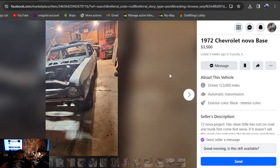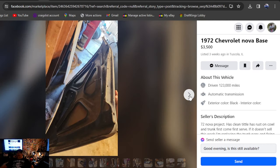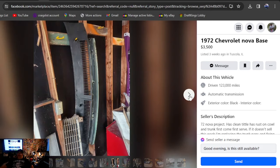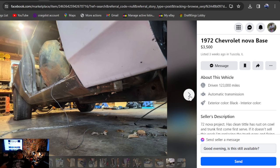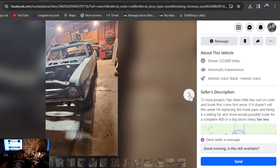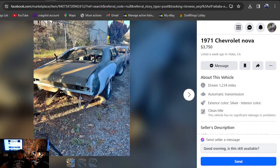1972 Chevrolet Nova base, $3,500, three weeks ago, Illinois. Got a lot of photos, it's a 72 in the garage — I dig that. I don't know about the painted-up IROC wheels on it. Cool SS hood though. It has a clean title, so I like the sounds of that. He'll possibly work on trade with a complete 400 or big block Chevy — so he might trade you for an engine. It's been here three weeks in Illinois.